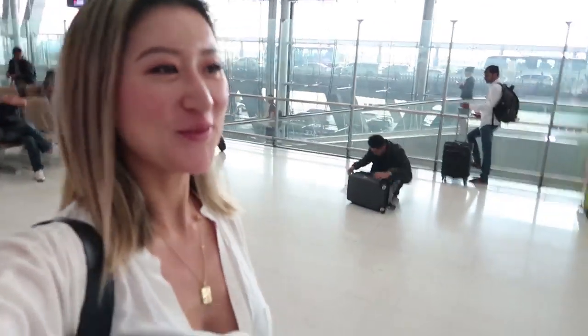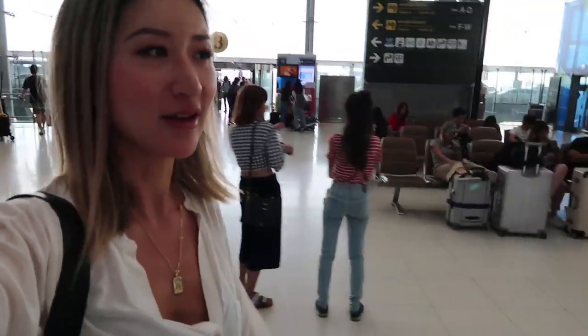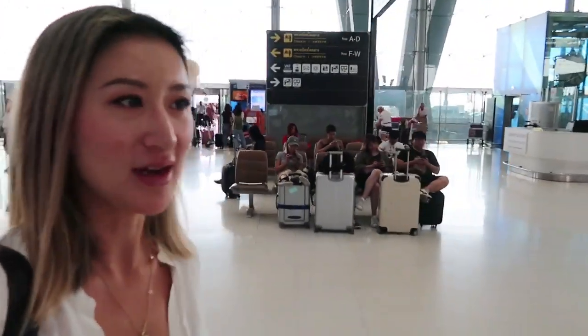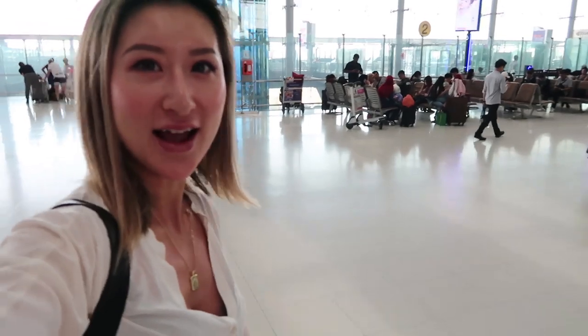Hi! I arrived in Bangkok and thank you so much to the Sonoba team for picking me up at my gate, which made my transit a lot easier. It's a really giant airport in Bangkok so I could have gotten really lost. Now we are heading to their private jet check-in counter — see you guys soon on the island!